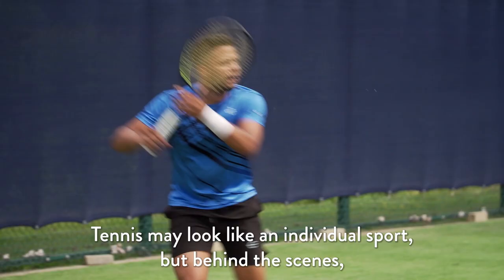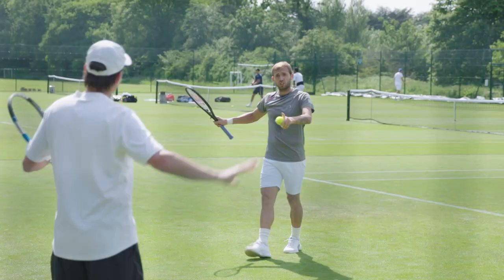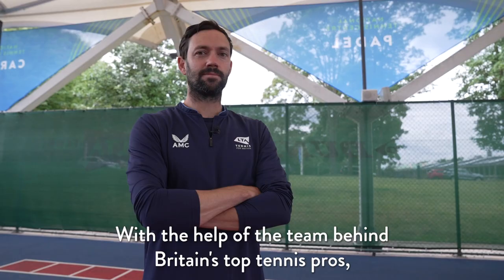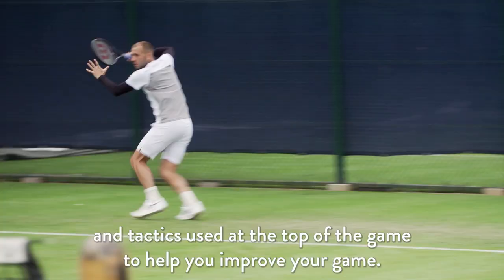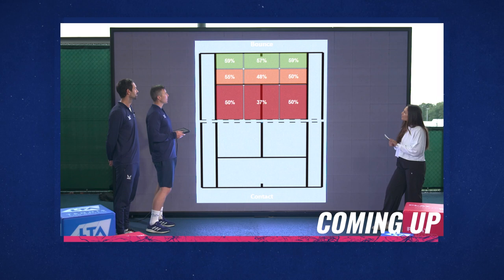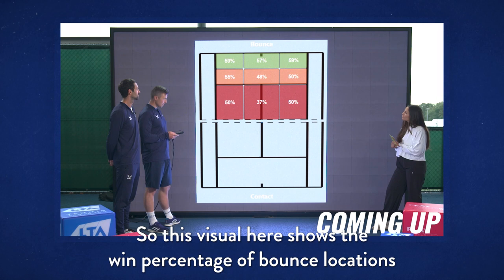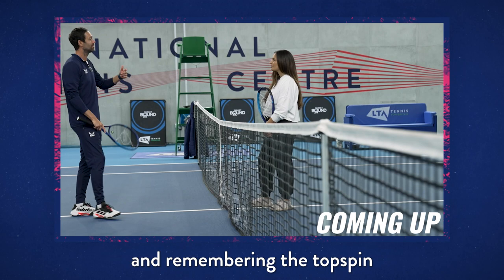Tennis may look like an individual sport, but behind the scenes there's a team of experts analysing every aspect of the game. With the help of the team behind Britain's top tennis pros, we're going to take a deep dive into all the strategies, techniques and tactics used at the top of the game to help you improve your game. This visual shows the win percentage of bounce locations when a player is defending with a ground stroke. If you're hitting through here it's going to be very difficult to get depth, so sometimes increasing the height over the net and remembering the topspin to bring it back down at the baseline.